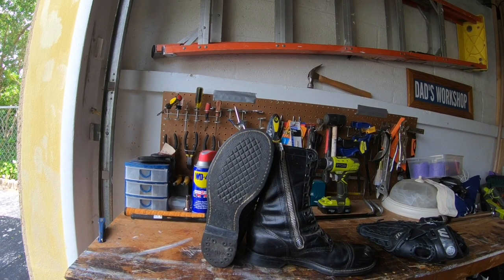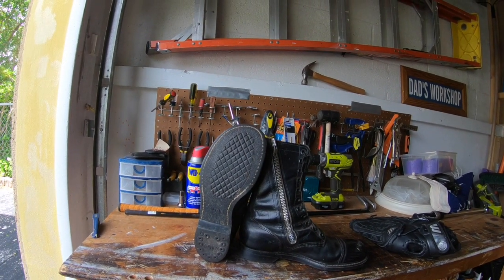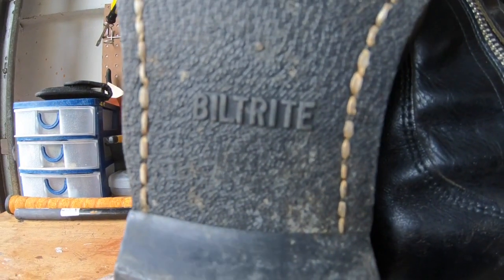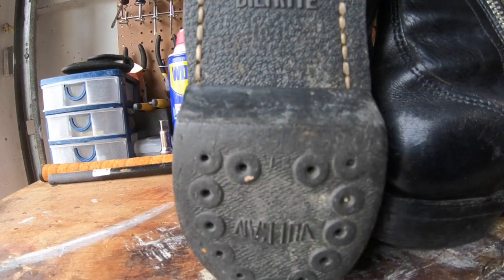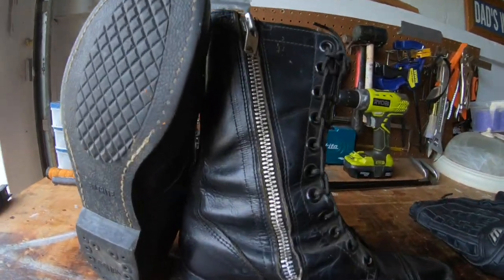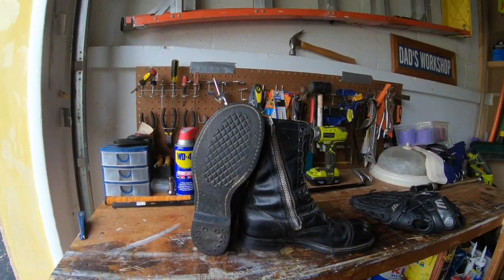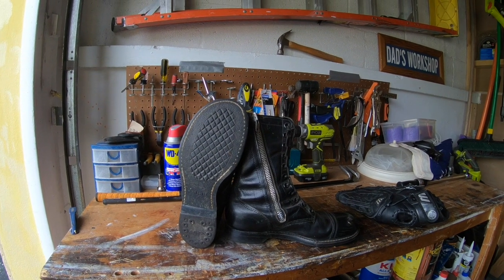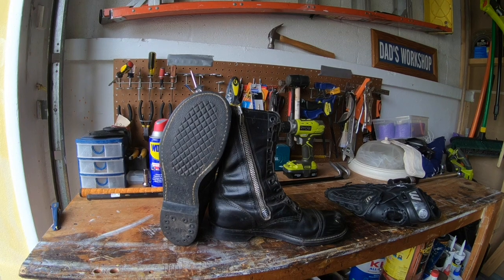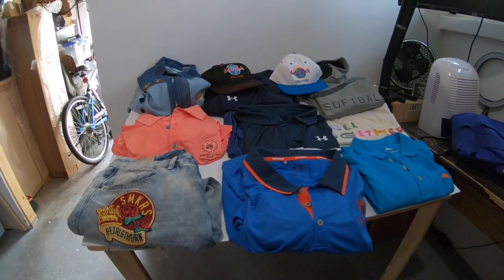The best find of today was these military jump boots. One listing says they're Vietnam era — they are made in USA and have all the printing inside. Built Right is the brand. They have some scuffs, but overall good condition. I'll hit them with some Doc Martens Wonderbalsam and make them look decent.